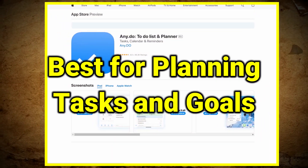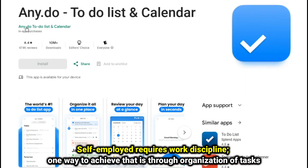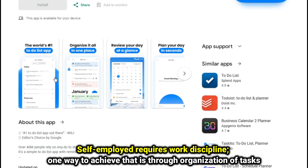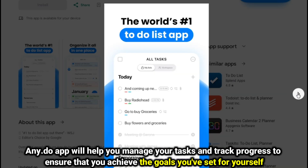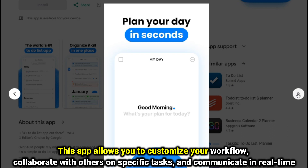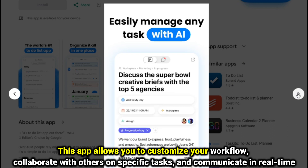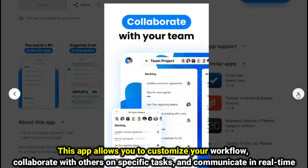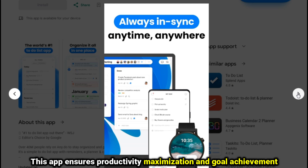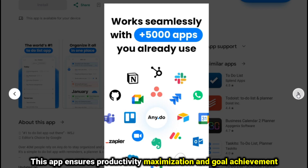AnyDo, best for planning tasks and goals. Self-employment requires work discipline. One way to achieve that is through organization of tasks. The AnyDo app will help you manage your tasks and track progress to ensure that you achieve the goals you've set for yourself. This app allows you to customize your workflow, collaborate with others on specific tasks, and communicate in real time, ensuring productivity maximization and goal achievement.